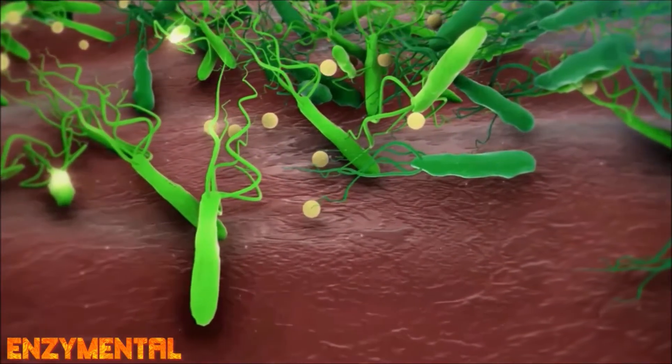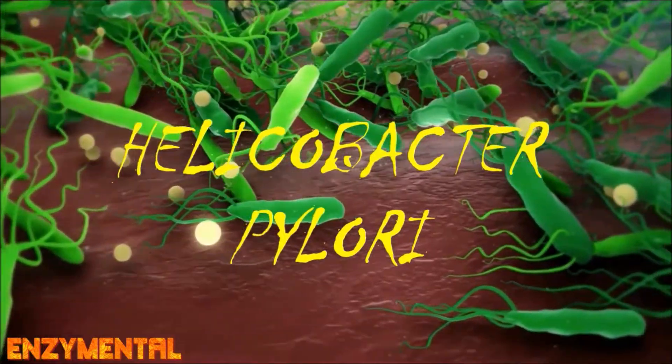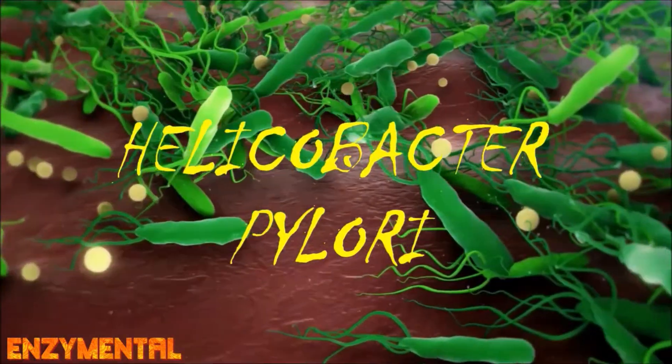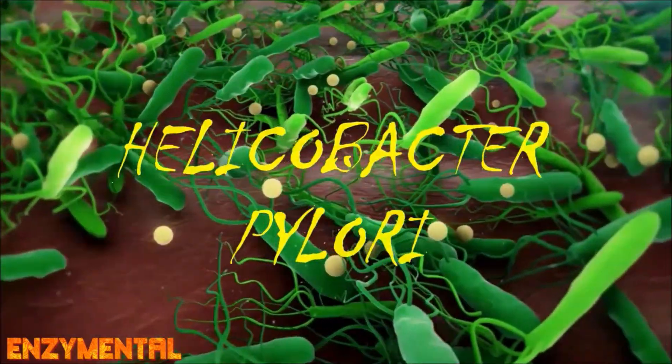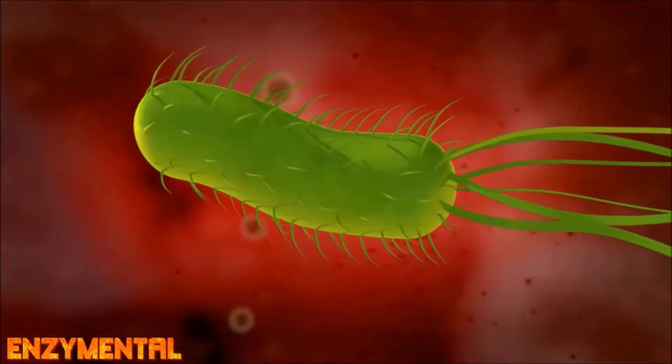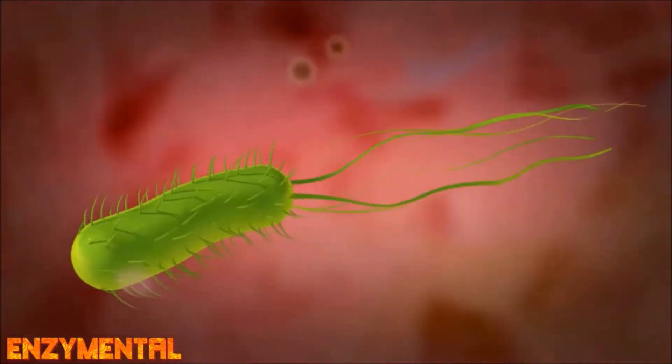An H. pylori infection, or helicobacter pylori, is usually the primary cause behind gastritis, peptic ulcer disease, and even stomach cancer. H. pylori is a spiral-shaped bacterium that enters the stomach's protective mucus lining where it can live for many years.